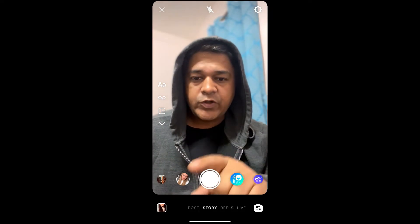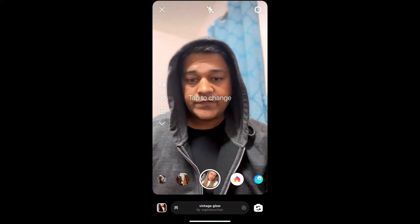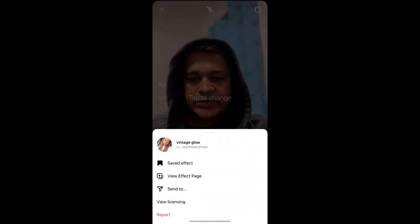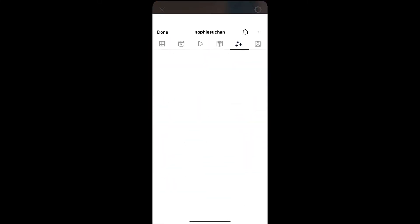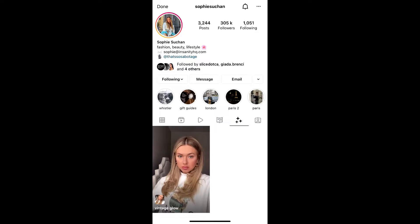In this quick video I'm going to show you how you can get this vintage glow filter on Instagram. Sophie Zohan is the creator of this effect — you can follow her to unlock this filter to your Instagram camera tray. Check in the filter gallery, this is the filter 'Vintage Glow', tap on it.